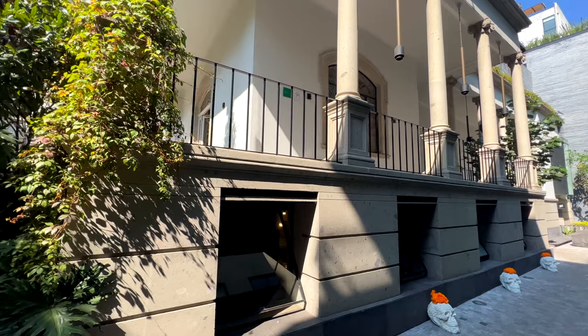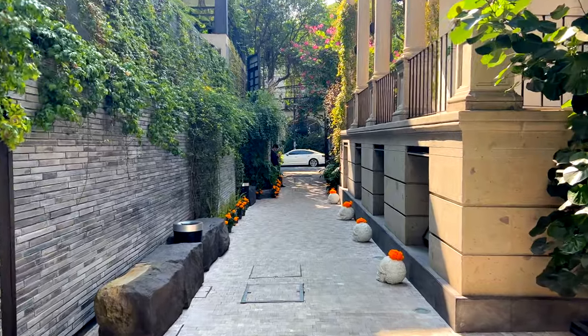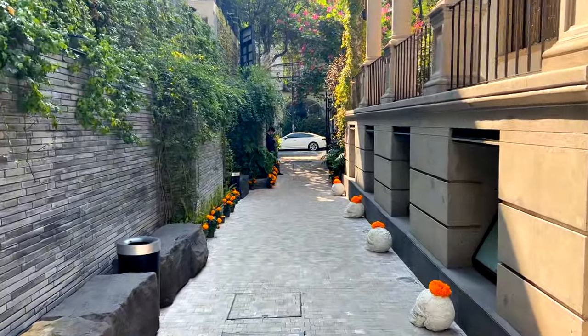So if you're looking for a place to stay here in Mexico City, I highly recommend Colonia Roma. This is one of the best areas to stay and there are many Airbnbs and hotels in this area.